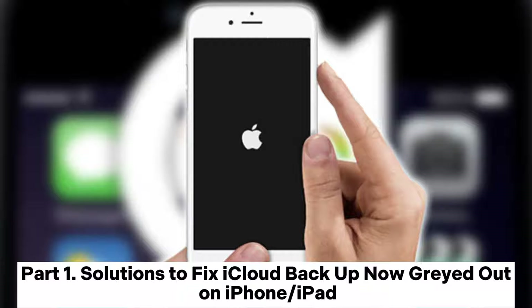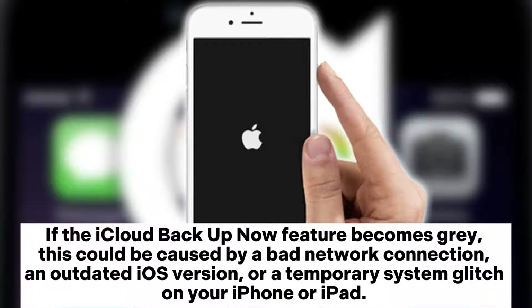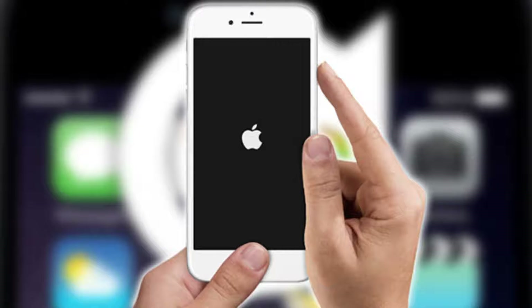Solutions to fix iCloud Backup Now grayed out on iPhone or iPad. If the iCloud Backup Now feature becomes gray, this could be caused by a bad network connection, an outdated iOS version, or a temporary system glitch on your iPhone or iPad. If you cannot backup your iPhone with iCloud for the Backup Now option grayed out, you can try the following solutions to resolve this problem.